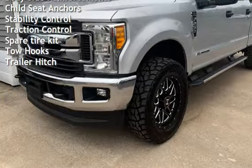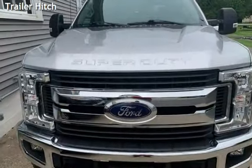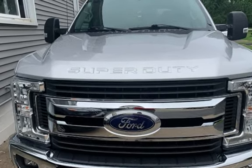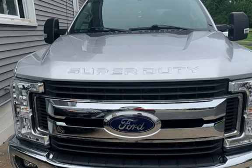Additional features include body-side reinforcements, child seat anchors, stability control, traction control, spare tire kit, tow hooks, and trailer hitch. Thank you very much.